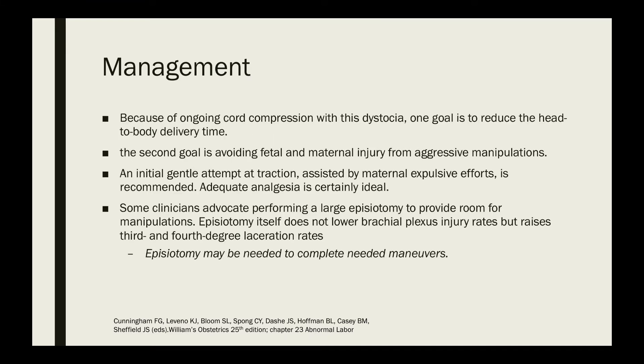For the management of shoulder dystocia, because of ongoing cord compression, one goal is to reduce the head-to-body delivery time. The second goal is avoiding fetal and maternal injury from aggressive manipulations. An initial gentle attempt at traction assisted by maternal expulsive efforts is recommended. Adequate analgesia is certainly ideal. Some clinicians advocate performing a large episiotomy to provide room for manipulations. Episiotomy itself does not lower brachial plexus injury rates but raises third and fourth degree laceration rates, though episiotomy may be needed to complete the required maneuvers.